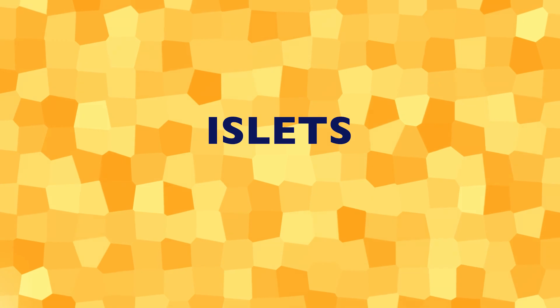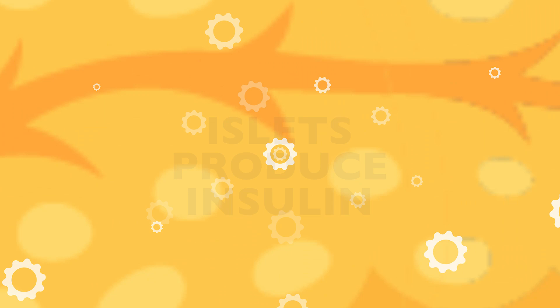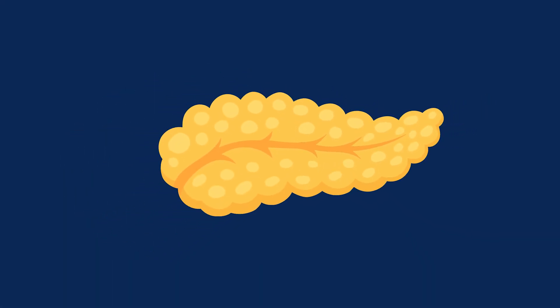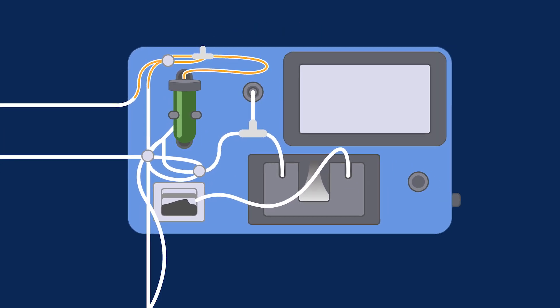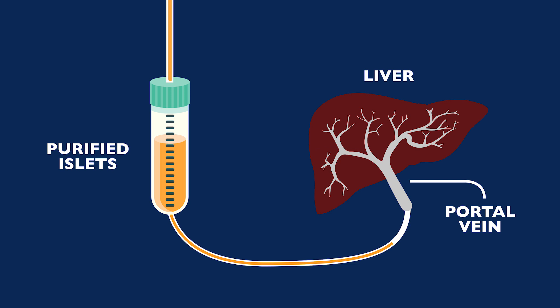Within the pancreas, specialized clusters of cells called islets produce insulin, which maintain healthy blood sugar levels. The pancreas also produces enzymes to help digest food. We remove the diseased pancreas and it is placed into a solution which helps isolate the islet cells. The islet cells are processed and prepared to be infused into the patient's liver. Ideally, the islets will release insulin like an endocrine organ inside the patient's liver to help their diabetes management.